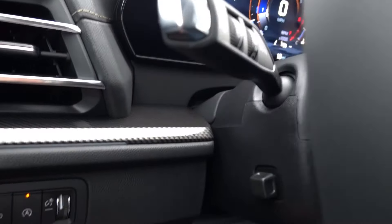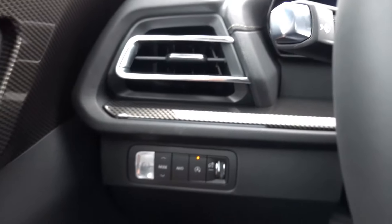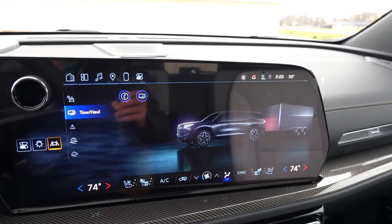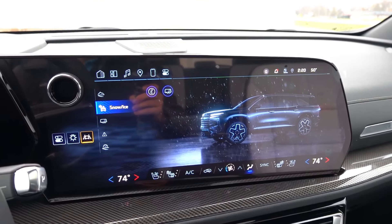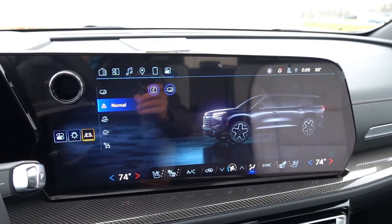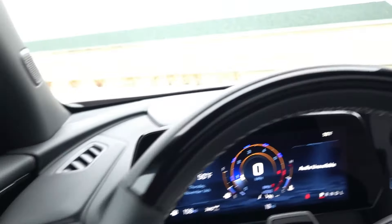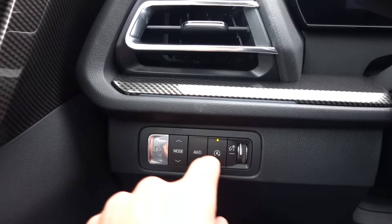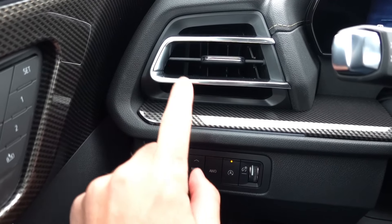Down here you have a power tilt telescopic steering column, electronic parking brake, and vehicle drive mode selection. This vehicle has several different modes including tow/haul, snow/ice, off-road, sport, and normal for everyday driving. There's also an engine stop-start off button as well as gauge dimming and illumination controls.